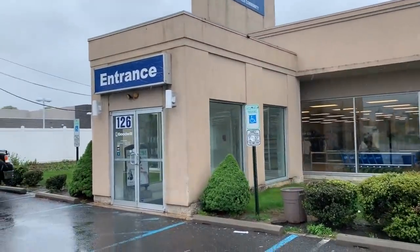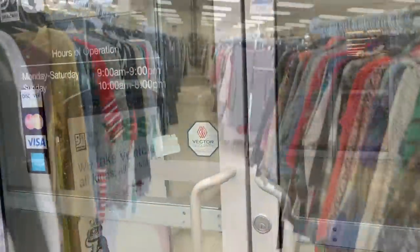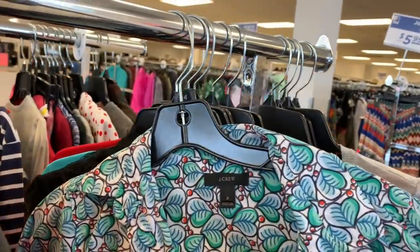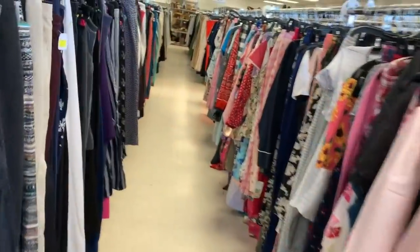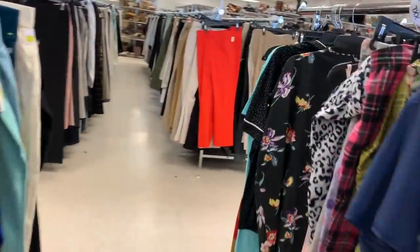Greetings! It's the New York Thrifter here. On this very rainy Thursday I decided to go thrifting at one of my local Goodwills in northern New Jersey. I didn't really have anything in mind — as you guys know I've got a lot of clothing to resell, so this was more of just kind of spending an hour out and about.